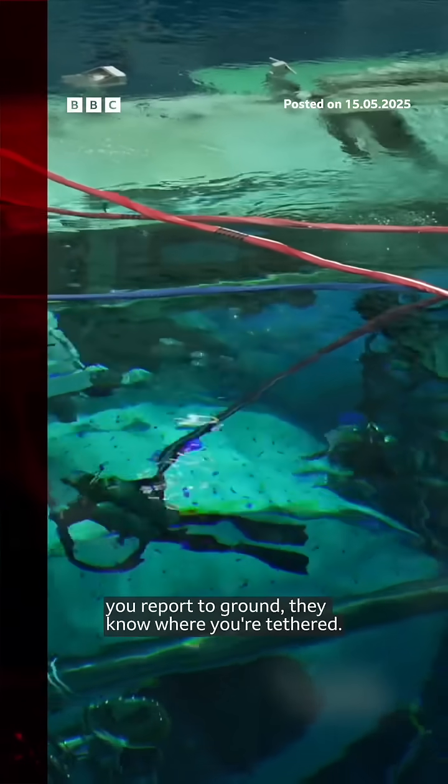You put down a hook. You say where you've put it. You make sure it's locked. You report to ground. They know where you're tethered.